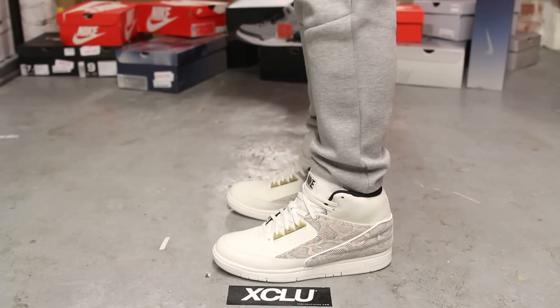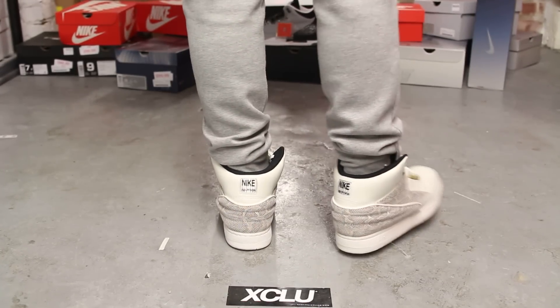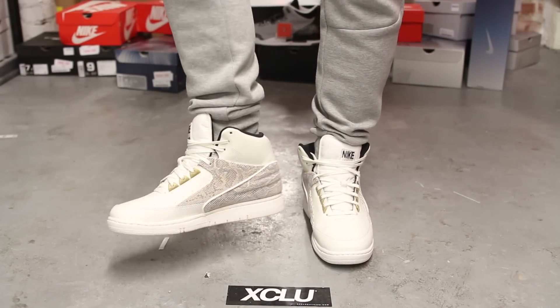Alright guys, so this is what the Air Pythons look like on feet. We did do an unboxing video for these shoes, so if you haven't checked that out you could go check that out first. We are filming in HD so switch your settings to 1080p to get a better look at the shoe.